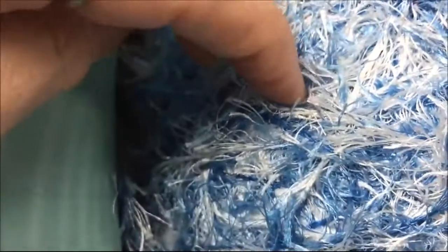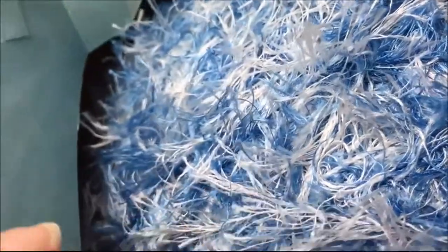I also got this eyelash trim and it's a big ball of it. I'm pretty sure it's not solid — they kind of fool you with these. They put a hard core in the middle and then wrap the yarn around it so it looks like more. I'm going to wind this into a different ball because that's just too bulky to have.